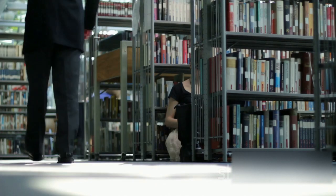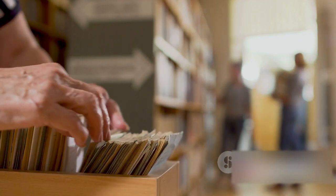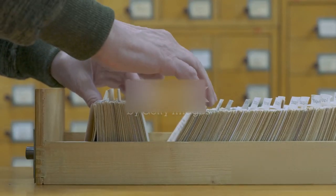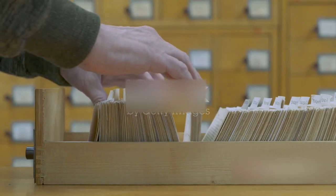The British Museum, founded in the mid-18th century, was among the first to publish a comprehensive printed catalog. The 19th century ushered in the card catalogue system, a significant advancement. This system used small index cards to record each book's details, making it easier to update and maintain.